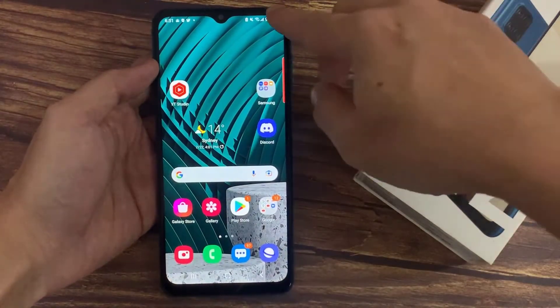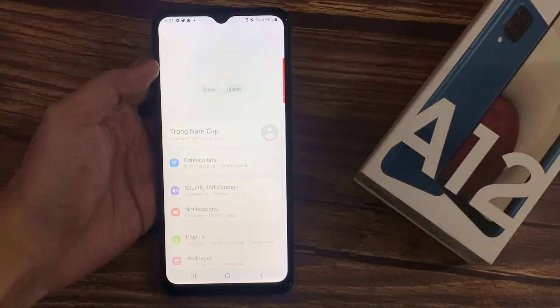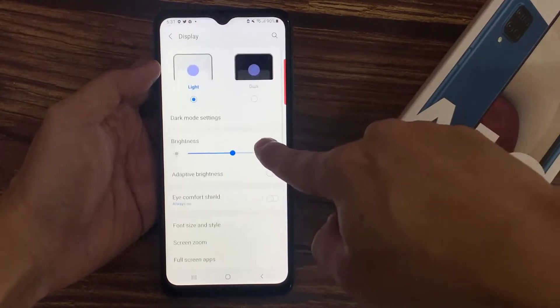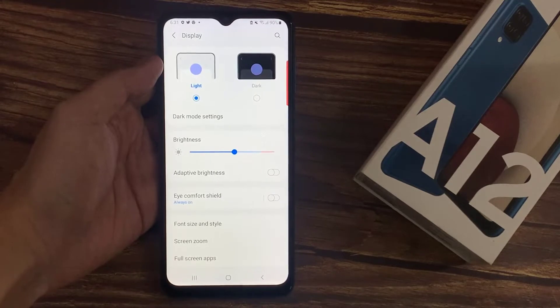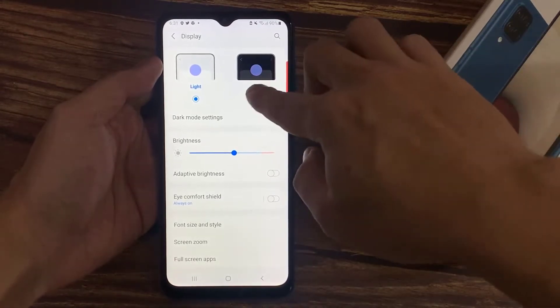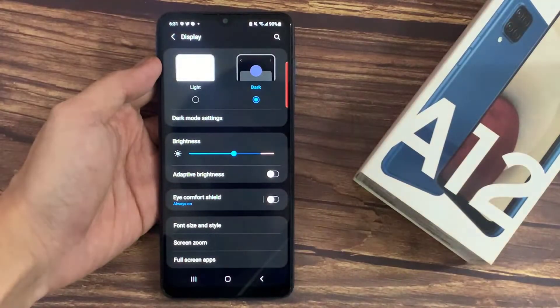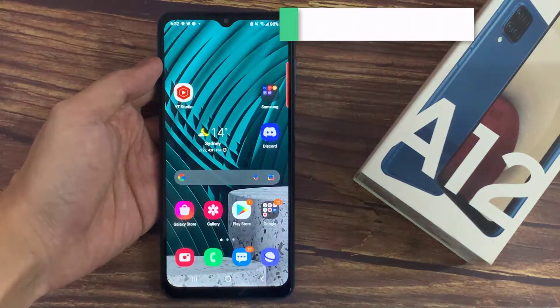To use dark mode, open Settings, go to Display, and then select dark mode. If you're not constantly sharing files or using Bluetooth devices, turn it off.